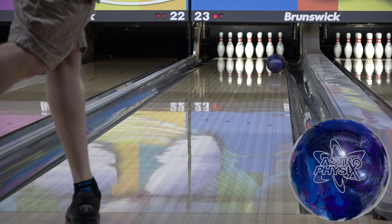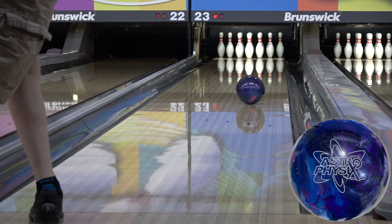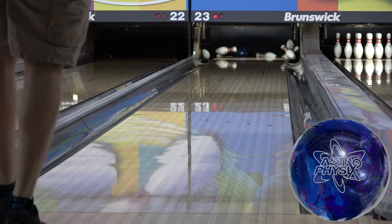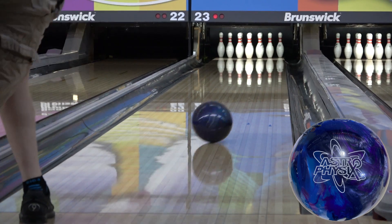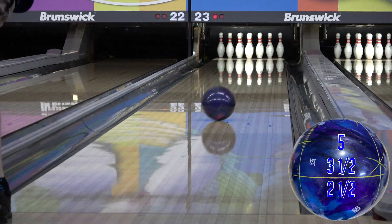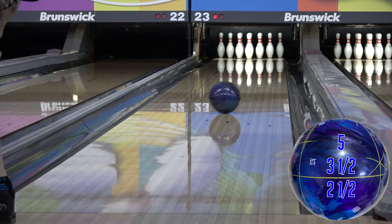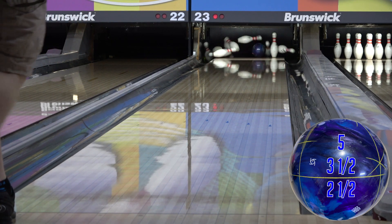The Astrophysics features the tried-and-true R2S Pearl coverstock and the dynamic high-torque asymmetric atomic core. R2S Pearl is popular because of its unique blend of friction response or quickness with a higher amount of control than you usually see out of shiny quicker response covers. We've seen it on balls like the High Road Pearl, IQ Emerald, and Trend more recently.